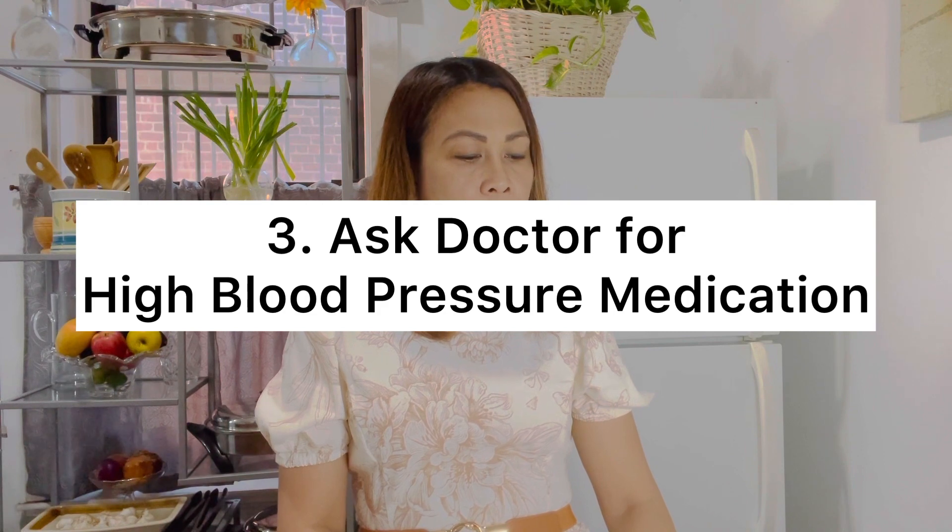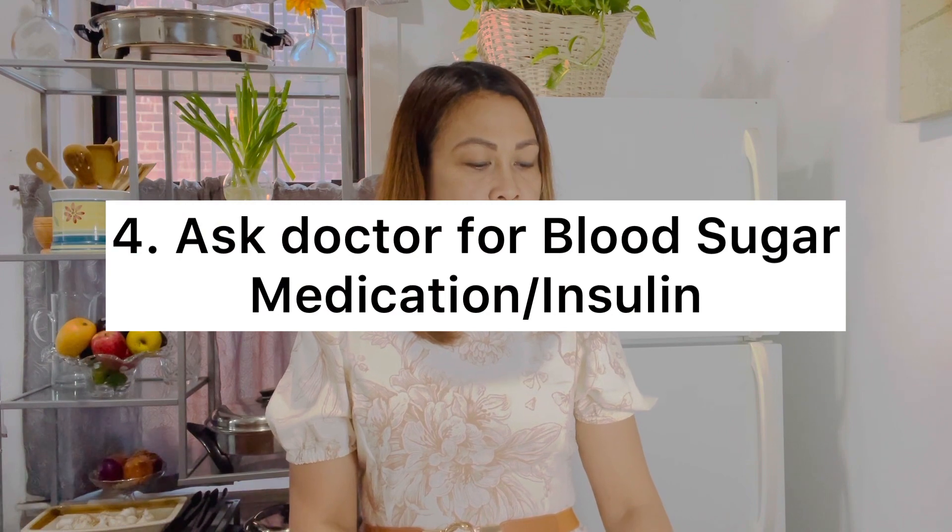The third way is to ask your doctor about high blood pressure medications — your doctor may have already prescribed you one. In my case, I take 50 milligrams of losartan to help control protein in my urine. Looking at my history, the protein in my urine goes from 100 to 300 and back to 100, depending on the milligrams I've been taking. There were times I was taking 75 milligrams and the protein went down to 100. Ask your doctor, or your doctor will tell you if you need a high blood pressure medication.